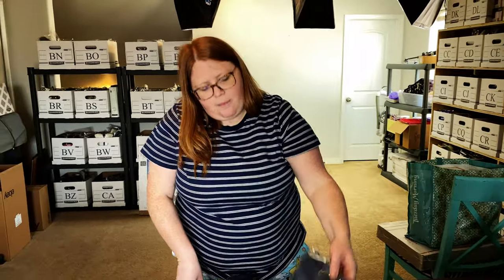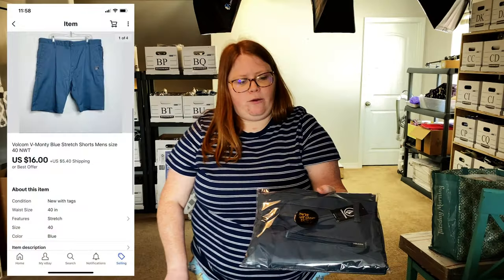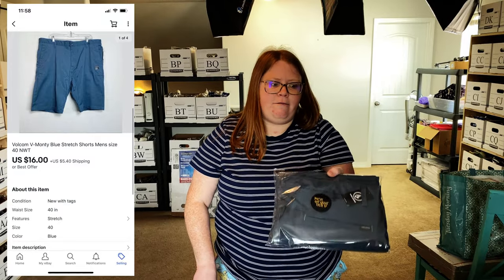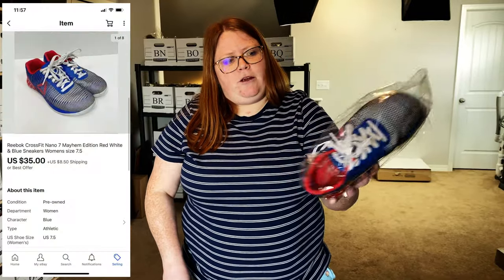Next up is a pair of Volcom shorts. We sold a few pairs of these yesterday — I think this is the last pair I have. They sold for a best offer. I had about $20 plus shipping; they sold for best offer at $16 plus shipping, and I had four dollars into those. Next up, a pair of Reebok CrossFit shoes.